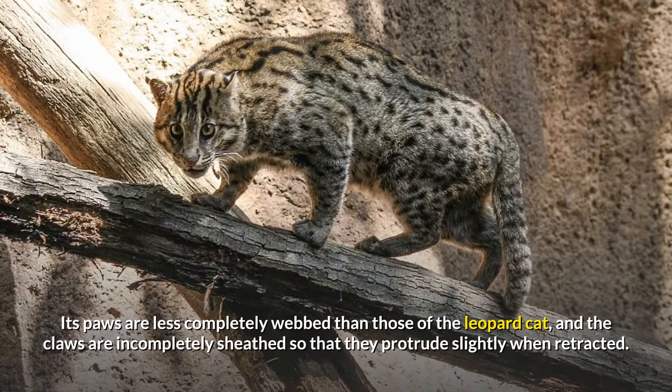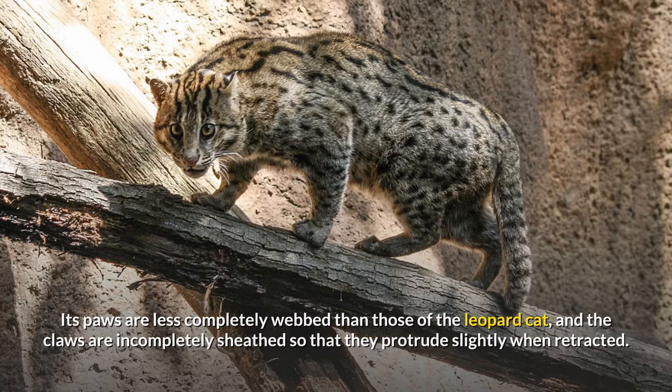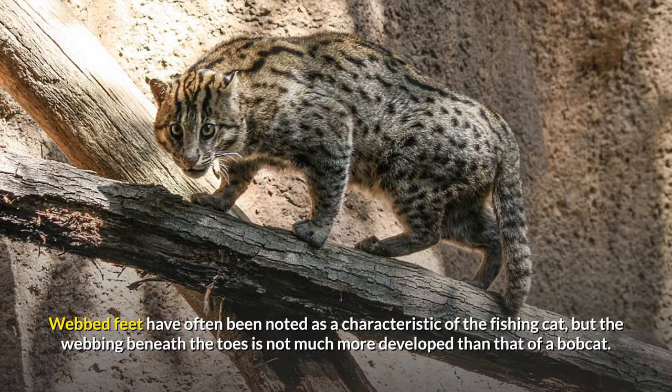Its paws are less completely webbed than those of the leopard cat, and the claws are incompletely sheathed so that they protrude slightly when retracted. Webbed feet have often been noted as a characteristic of the fishing cat, but the webbing beneath the toes is not much more developed than that of a bobcat.